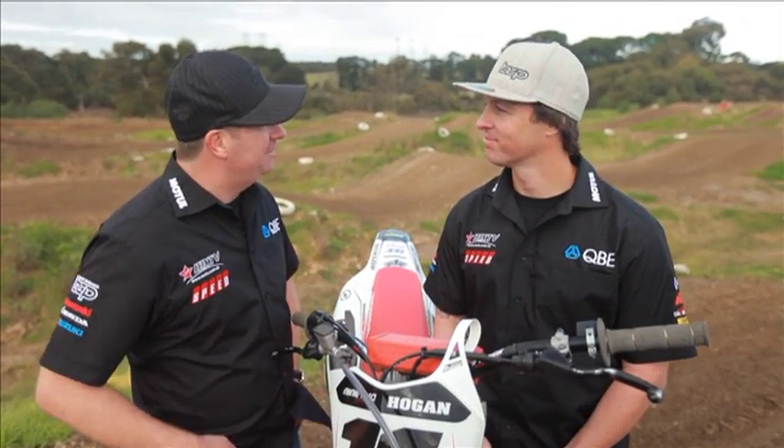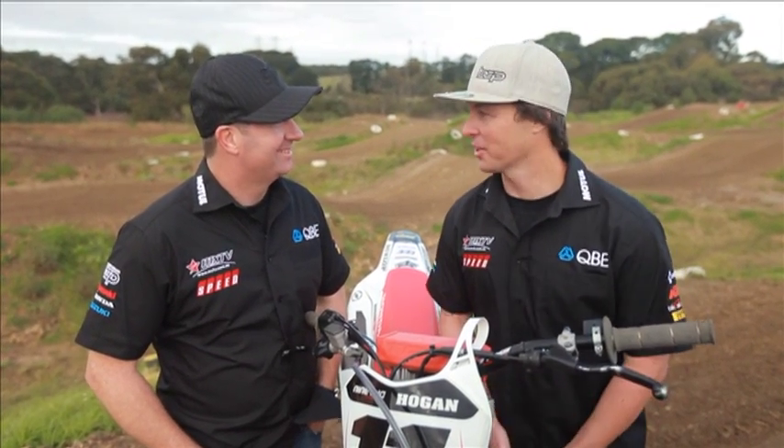Yeah, pretty good time there, Lee, but I wonder if we'll break the three-minute barrier this year. Who knows, Belly? I guess you're going to have to tune in just like everyone else to find out. Well, that's about all we've got time for here on this week's MXTV. On behalf of Brendan Bell, myself, Lee Hogan, and the whole MXTV crew, we'll see you next week. Until then, hold it on.